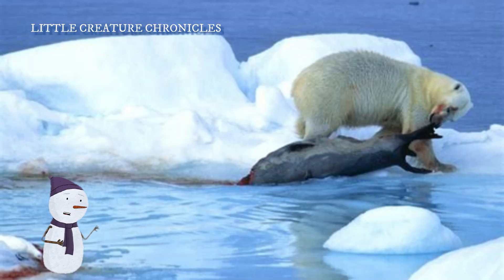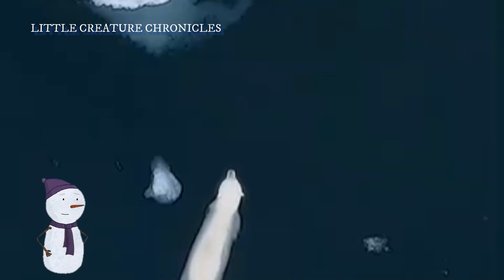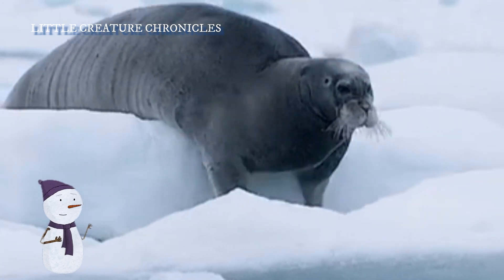As Pippa enters her teenage years, she becomes more independent and begins hunting on her own. She's also growing bigger and stronger. Pippa's hunting skills are essential for her survival and for maintaining the delicate balance of the Arctic food web.